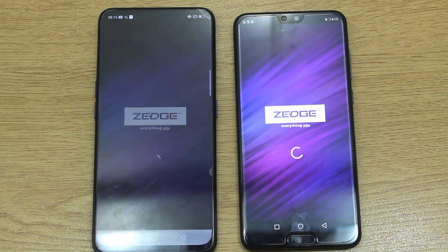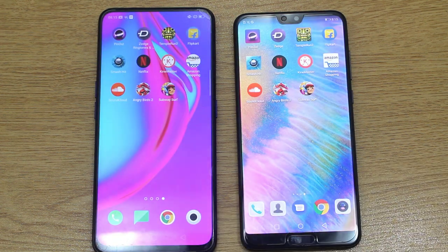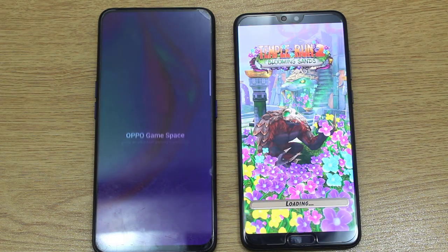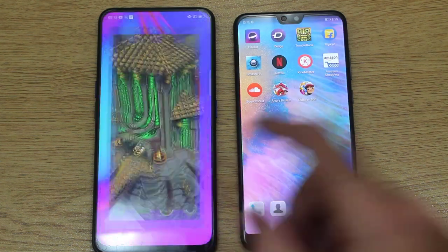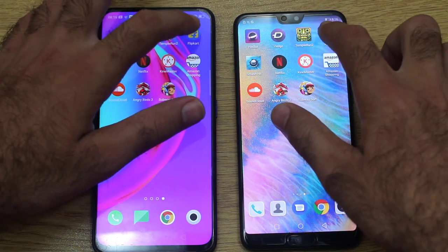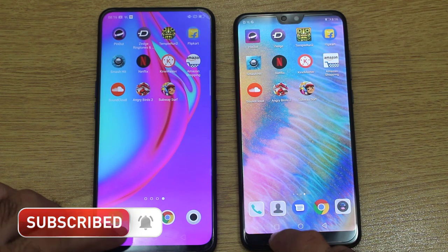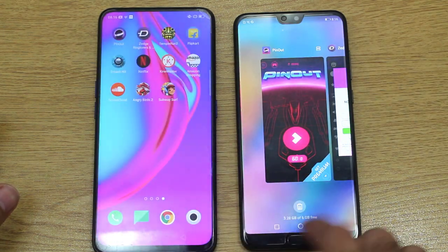Now moving on. Yes, once again the Huawei P20 Pro is tremendously performing very well. On both smartphones we have a similar 6 gigabytes of RAM. Temple Run — let's see who's gonna edge out here. Yes, we have a winner and that is of course the Huawei P20 Pro. Flip card — yes, though the difference was a little bit smaller than with the rest of the applications.